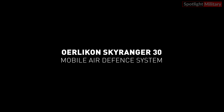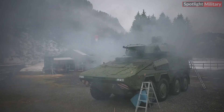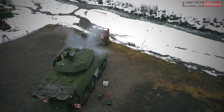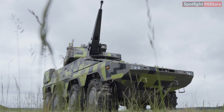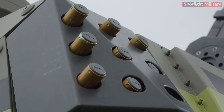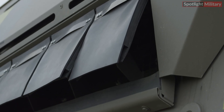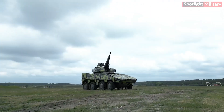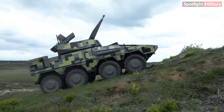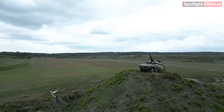The Rheinmetall Oerlikon Sky Ranger 30 is a mobile ground-based air defense (GBAD) system designed to engage air targets at short and very short ranges, as well as ground targets. Equipped with state-of-the-art search and tracking sensors, it offers seamless 360-degree air and ground surveillance and precise fire control data. Its integrated 35mm Oerlikon revolver gun, combined with AHEAD airburst technology, effectively counters current and future air threats.